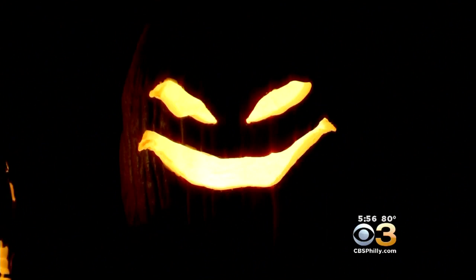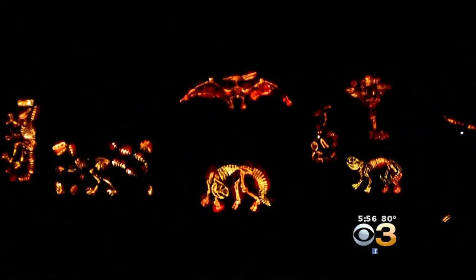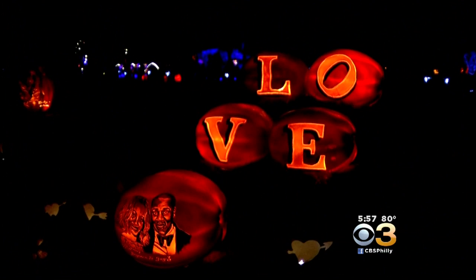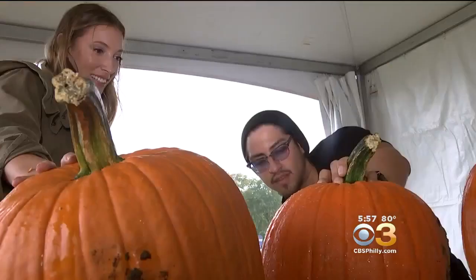Take this walking tour and you'll see more than 5,000 hand-carved artisan jack-o'-lanterns lighting the way. You're going to see certain themes like Under the Sea, dinosaurs, Winter Wonderland, local Philly celebs, and local Philly street art.